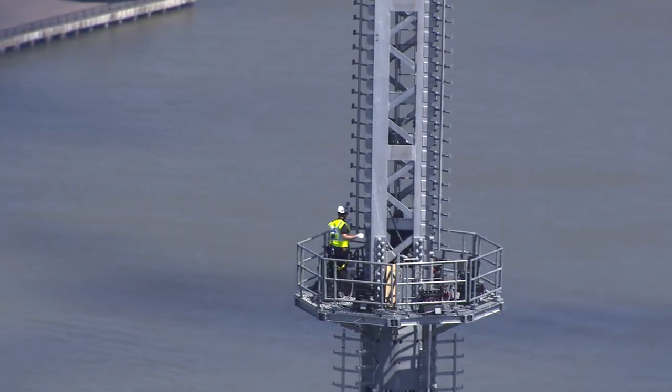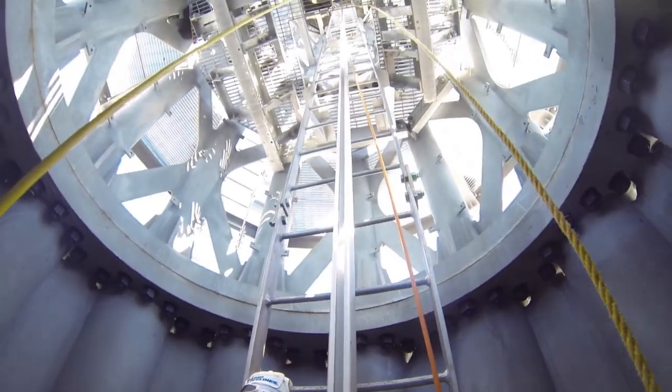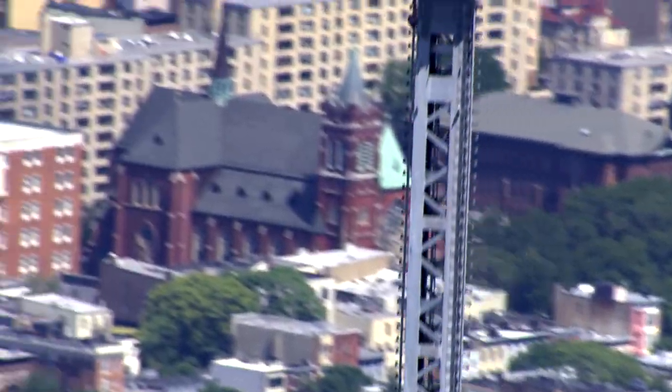And then as far as the vertical fall protection, we have 455 feet of linear fall protection for the linear ladders that go straight up.